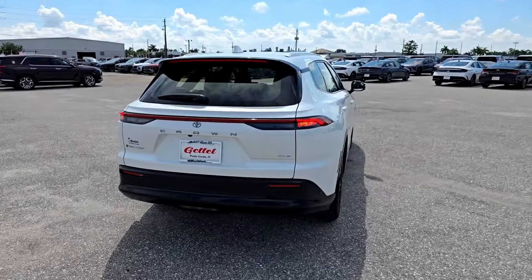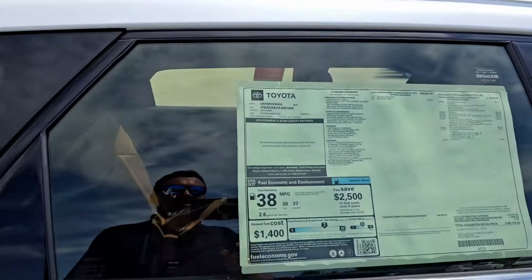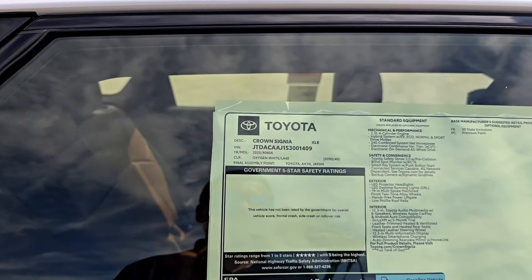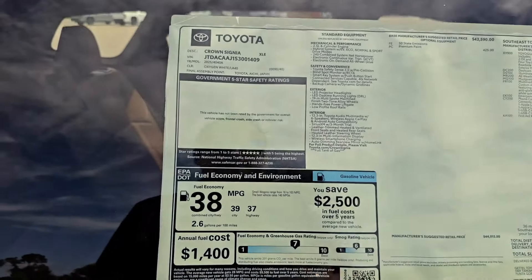Before we get inside, let me check the sticker. This is a 2025 Crown Signia XLE. The total as-stickered price is $48,176. The base XLE starts at $43,590. We already covered fuel economy: 38 combined, 39 highway, 37 city.